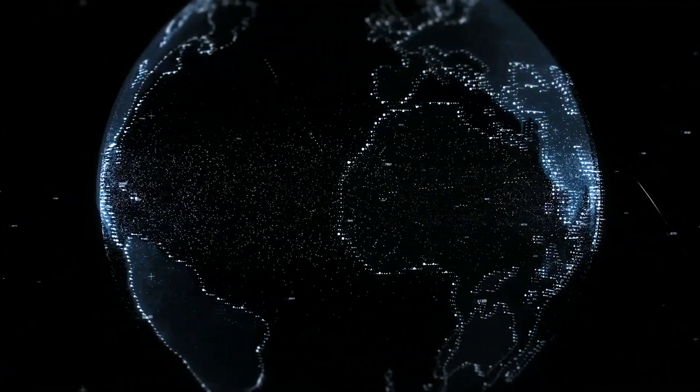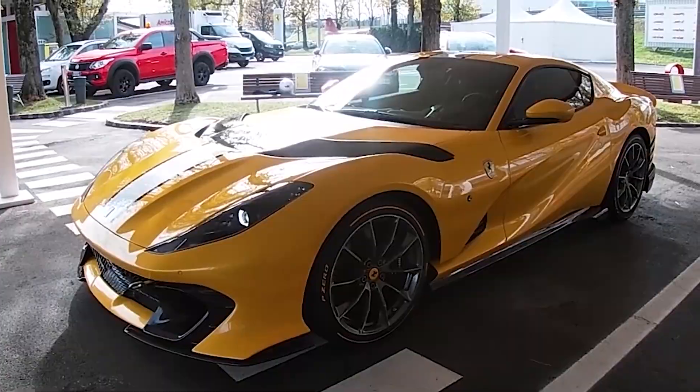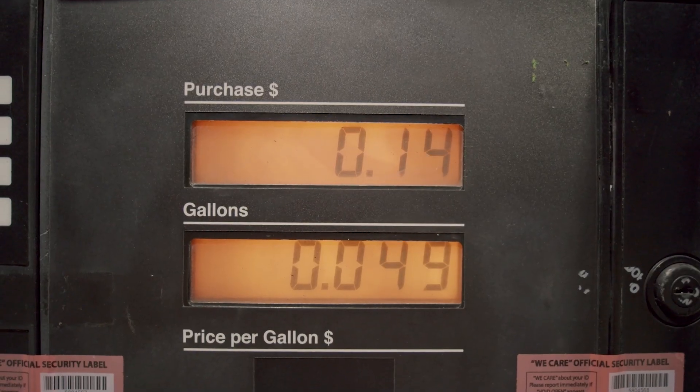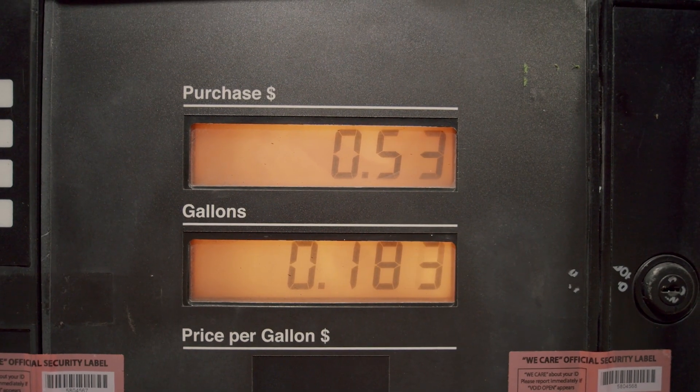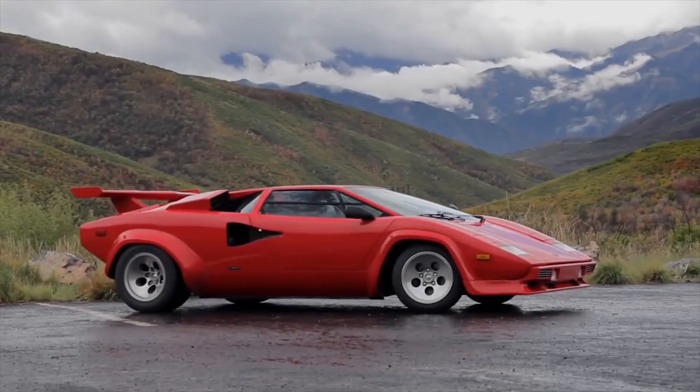In our world today, we are seeing less and less cars with big engines. The V12 is on the verge of extinction. Why? Because of the crazy high fuel prices and rising emission regulations, which make it pretty much impossible to build large displacement engines.